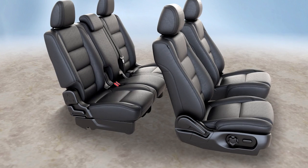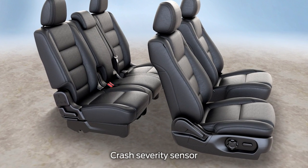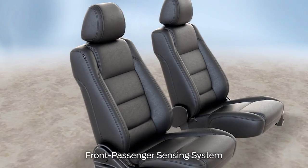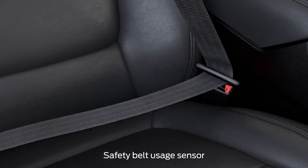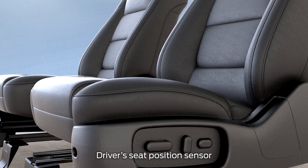Different sensors throughout the vehicle collect information like how severe a crash is, whether or not there's a passenger in the front seat, if the driver and passenger are buckled in, and how far forward or back the driver's seat is.